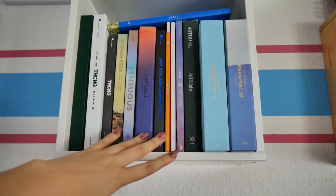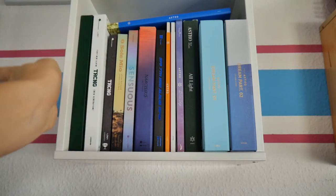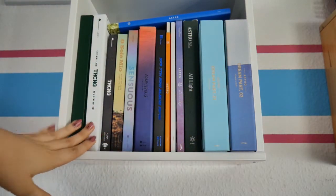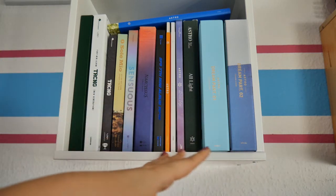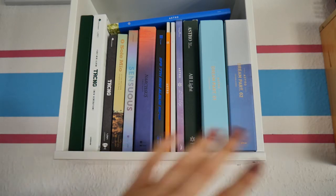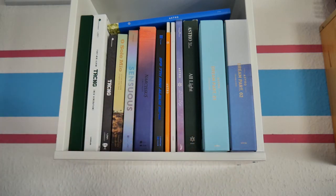And then here I have all my Astro albums plus Summer Vibes. I just recently got this and it doesn't fit in here well, so it's on top. I really dislike how it just lays there, but I do really like this shelf. I don't know why, but it's so colorful and it still kind of matches. I really like the vibe of this shelf. I think I'm going to take these out at some point, but for now it's just going to stay like that.